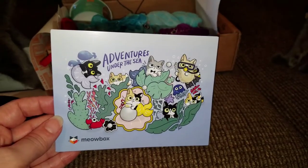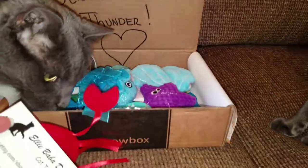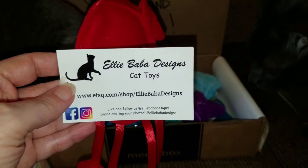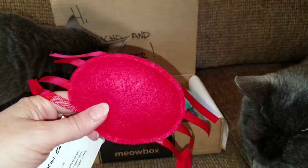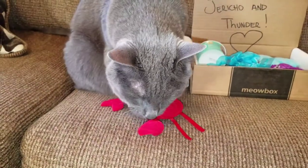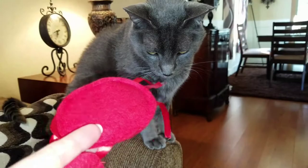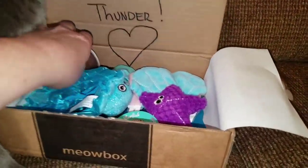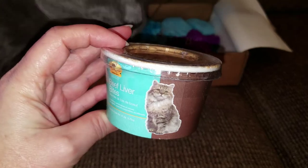April's theme was Adventures Under the Sea. The first item is called Crazy Crab and it's made by someone with an Etsy shop. Jericho seems to be enjoying this. Next is something they both should like — it's Beef Liver Bites by Crump's Naturals.